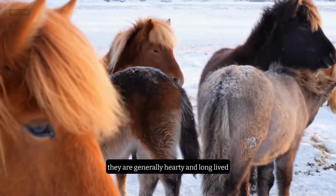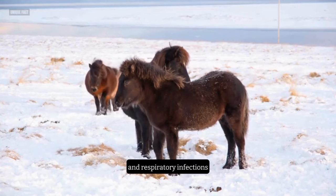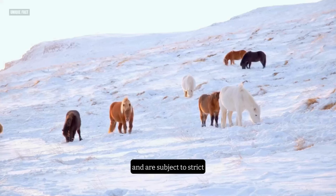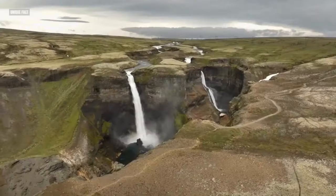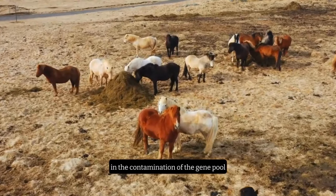They are generally hardy and long-lived, but they can be prone to some health issues, such as summer eczema, hoof problems, and respiratory infections. An interesting fact about the Icelandic Horse is that they are considered a national treasure in Iceland and are subject to strict laws that prevent them from being exported or imported. If an Icelandic Horse leaves the country, it can never return, to prevent the introduction of diseases and the contamination of the gene pool.